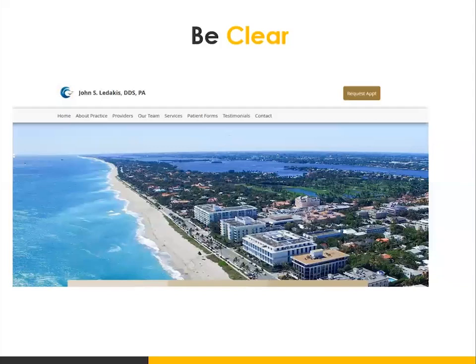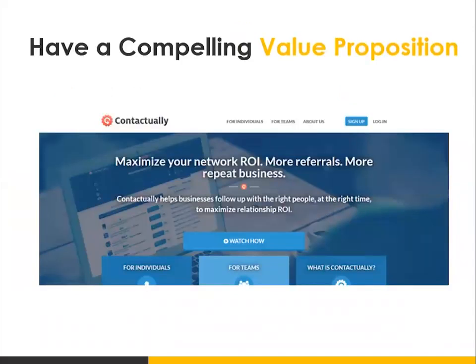You want to make sure you're utilizing a clear message — a compelling headline and sub-headline when people land on your site. For example, Contactually is a SaaS company and as you can see, they have their value proposition clearly stated above the fold when people land on the site. You don't have to scroll in order to see the message. Their value proposition — the promise of what they're going to deliver to their target audience — says: maximize your network ROI, more referrals, more repeat business.